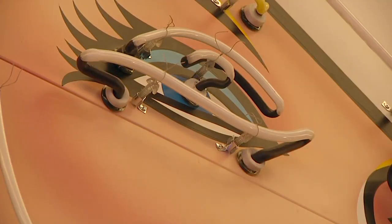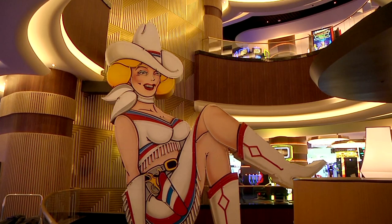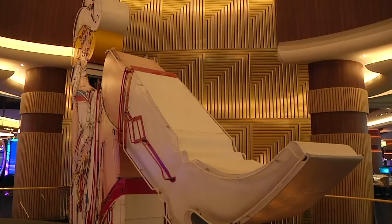We took all the neon off and had to make patterns so we knew exactly how to recreate the paint finish and all the details you see behind me into its exact form as she was in 1980. Then all the neon was refabricated, and she was brought into this property in one piece, with the exception of her leg.